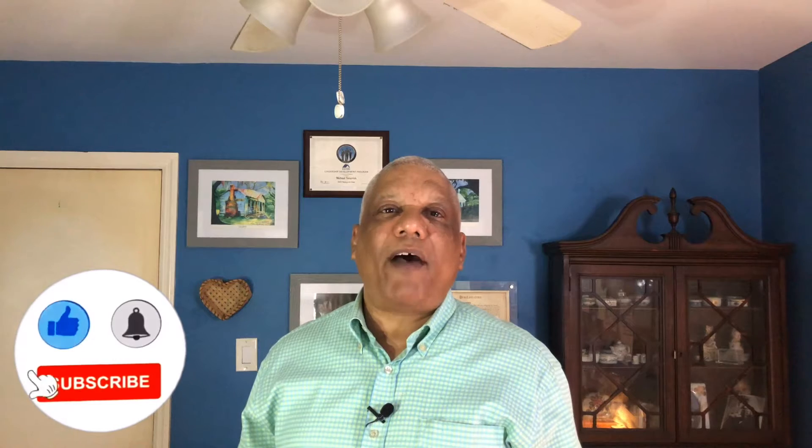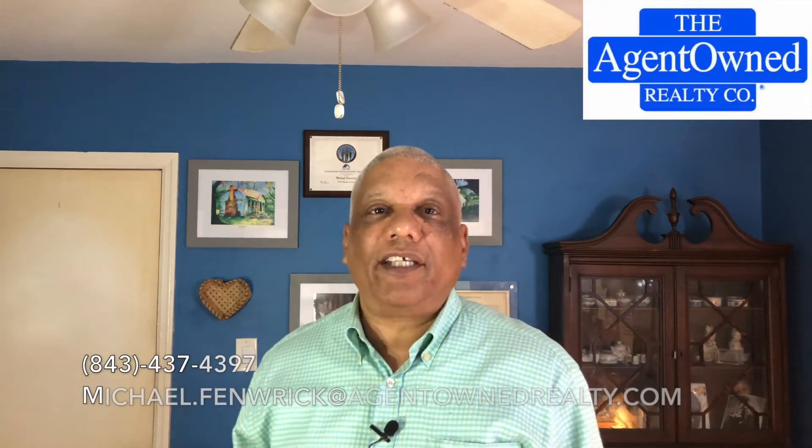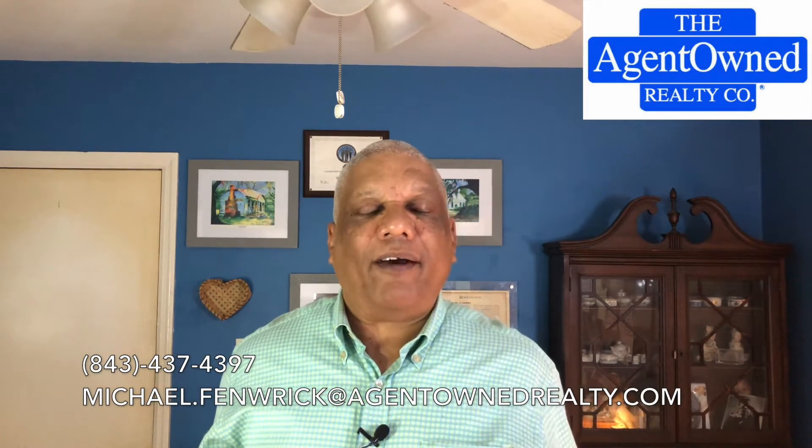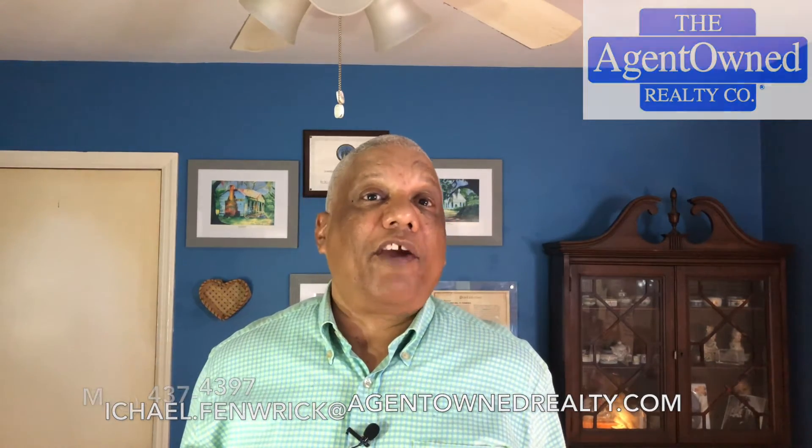Hi, my name is Michael Fenrick and I'm a realtor here in Charleston, South Carolina for the Agent-Owned Realty Company. If this is your first time coming to our channel and you're relocating or moving to Charleston, South Carolina, and you want information about everything related to living, eating, and playing in the Charleston area, please hit the subscribe button and click the bell so you'll be notified every time a new video is posted. Or give us a call, a text, an email — however you want to do it, just contact us because we're here for you.